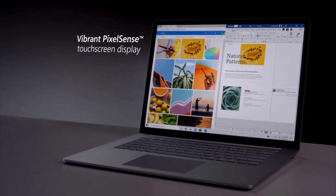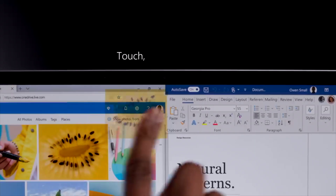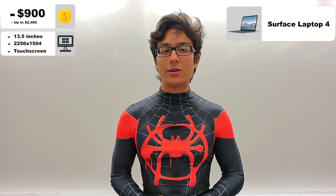First off, the starter model comes with a 13.5-inch display with a resolution well beyond 1080p. The display is also touchscreen, meaning you can get some mild 2-in-1 functionality. However, although it's nice, you probably won't use the touchscreen that often. It's not a 2-in-1, so you can't fold it like a tablet, and you can't detach the keyboard.